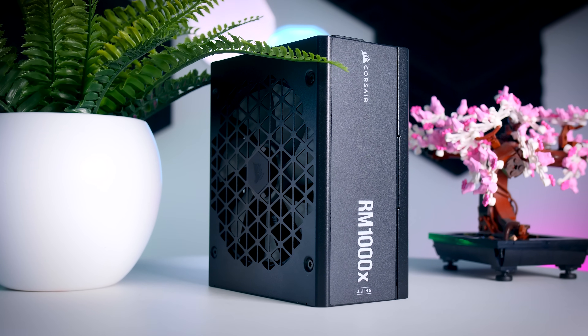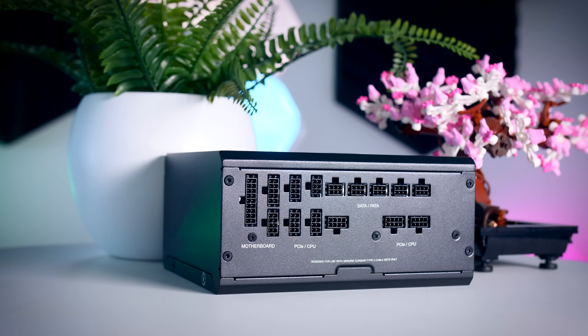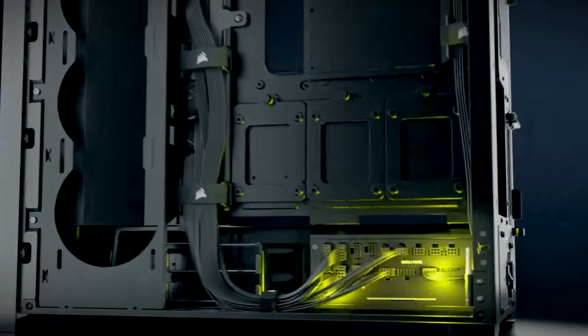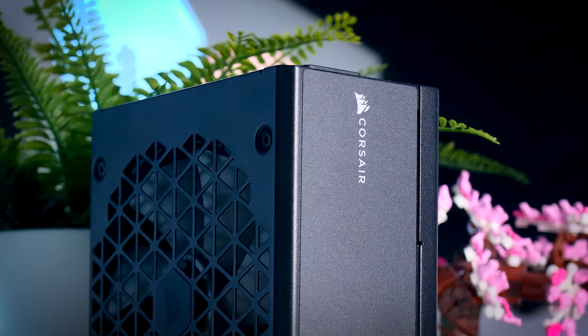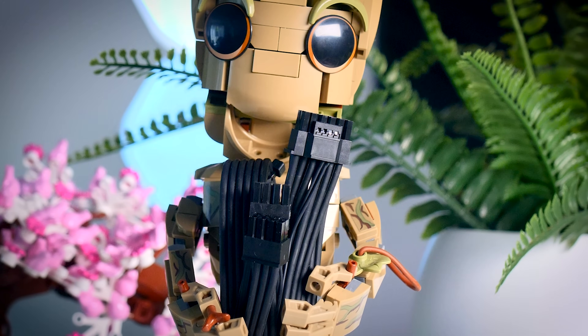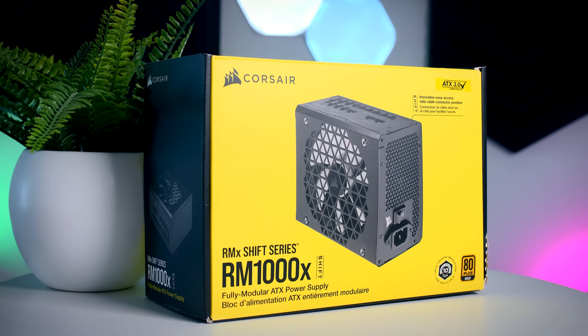This video is brought to you by Corsair and their RMX Shift power supplies. These fully modular PSUs are unique as they have connections on the side instead of the back, making it easier than ever to add, remove, and cable manage. They are extremely reliable, power efficient, and very quiet thanks to low-noise fans that stop completely under 50% load. You get a variety of cables including the 12V high-power connector, plus a 10-year warranty. Check them out using the links in the description.